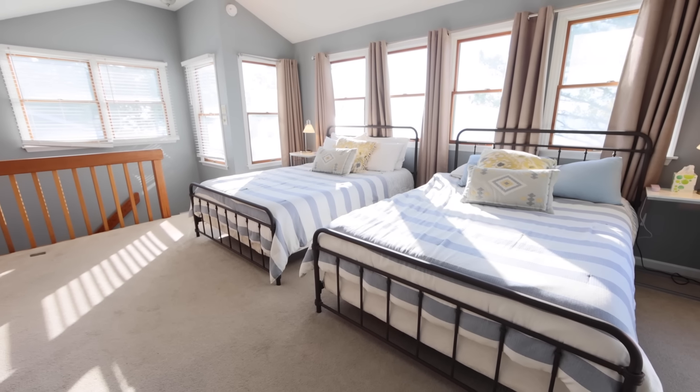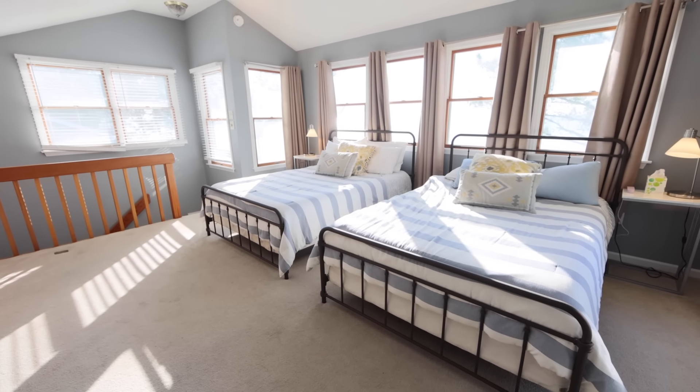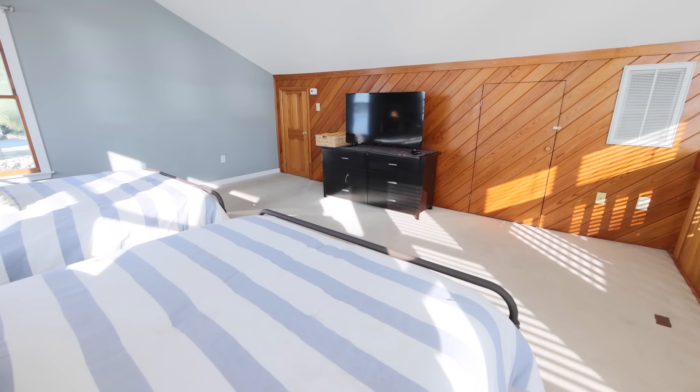Upstairs you'll discover a spacious bonus room ideal for a home gym, yoga room, or media space.